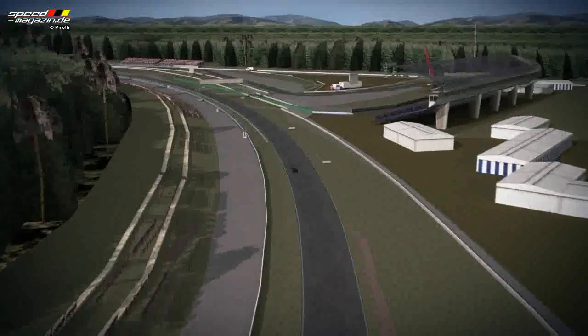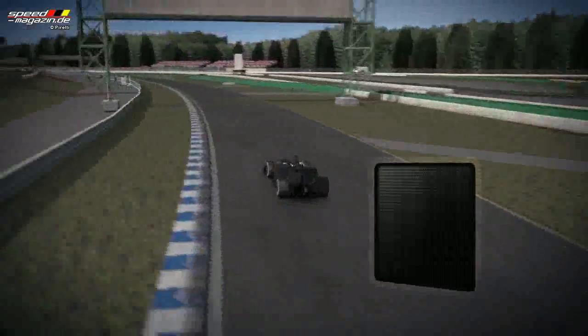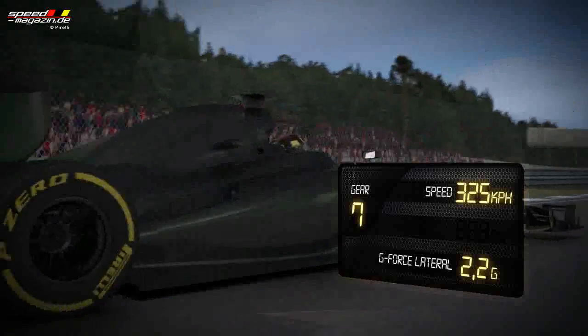Once more, the cars accelerate up to 325 kph in 7th gear as they move to the inside line of the track.